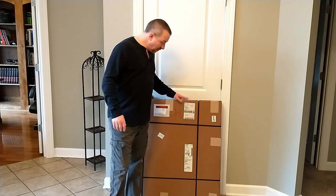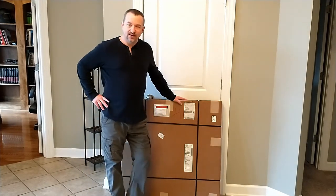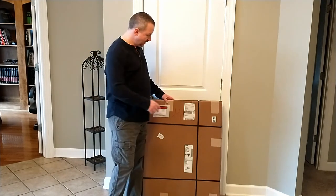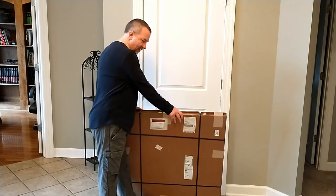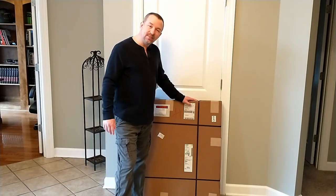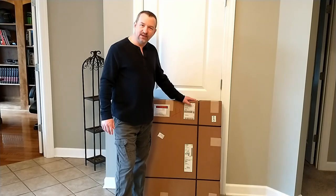A few weeks after I had my call with Pella, this big flat box came delivered to the house. You can tell it's not very thick — it's just banded together. I haven't even opened it yet, but we'll open it up now and figure out how to put it in.